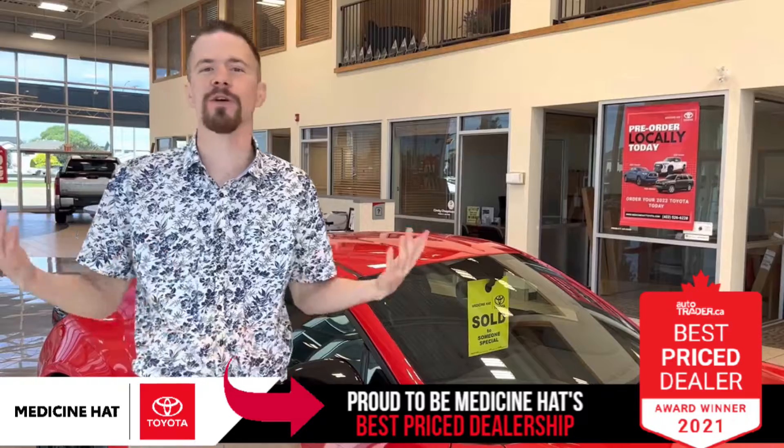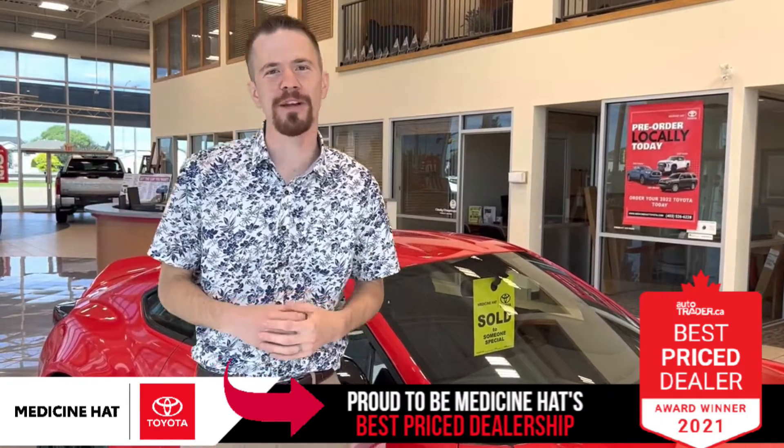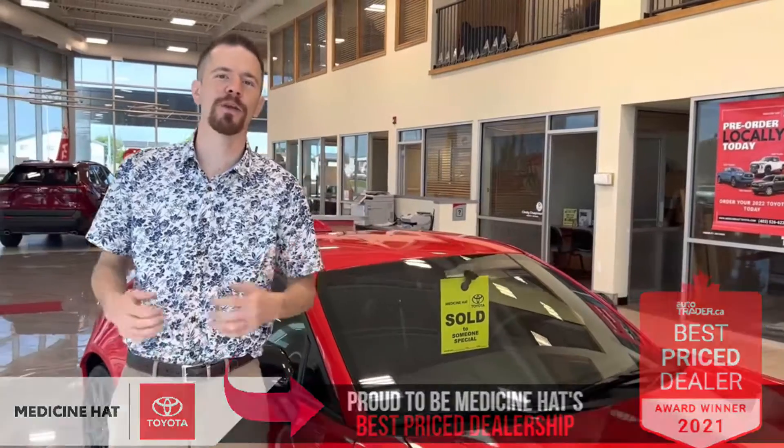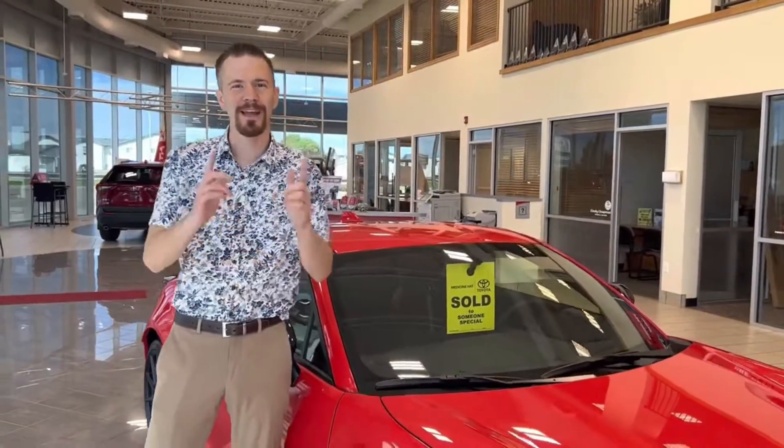So if you're interested in a sporty little Toyota like this one, or the Supra, or any Toyota in our lineup, come on down to Medicine Hat Toyota, jump online at medicinhattoyota.com slash preorder, or give us a call at 403-526-6228, and I'll see you guys soon.